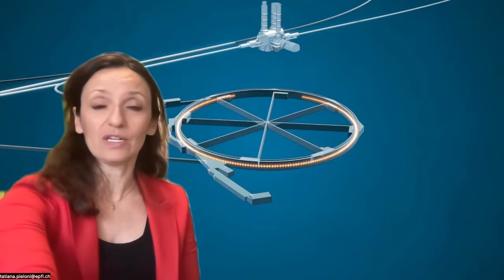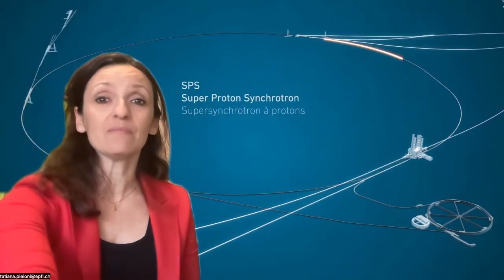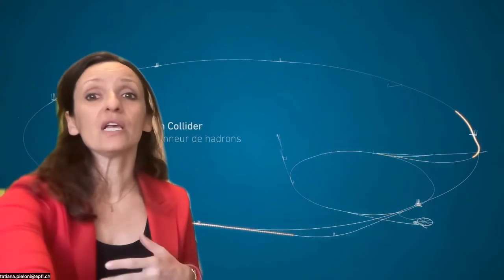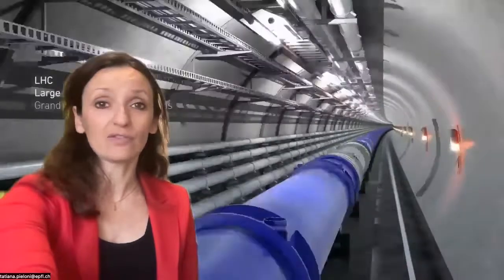Protons after acceleration continue their journey to the Super Proton Synchrotron, a 7 km circumference machine that accelerates and prepares the beams for the collider. The proton beams at 450 GeV are injected into the Large Hadron Collider, a 27 km synchrotron that can accelerate and collide protons up to the unprecedented energies of 13.6 TeV.